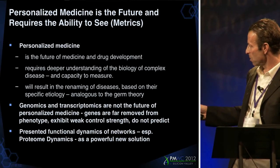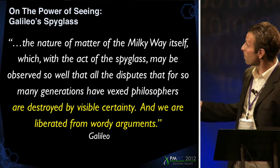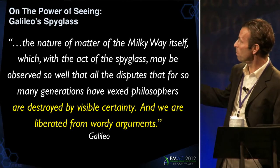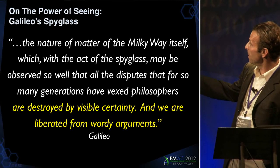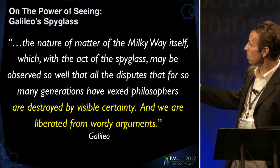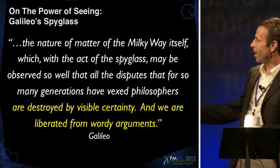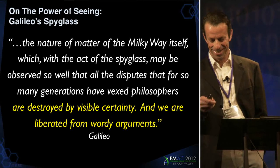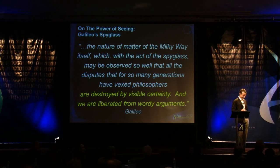I want to close with one of my favorite quotes by Galileo. He was talking about his spyglass — the telescope — which revolutionized our view of man's place in the universe. He said: 'The nature of the matter of the Milky Way itself, which with the act of the spyglass may be observed so well, that all the disputes that for so many generations have vexed philosophers are destroyed by visible certainty. And we are liberated from wordy arguments.' That's my favorite part. So I'll end my wordy argument. Thank you.